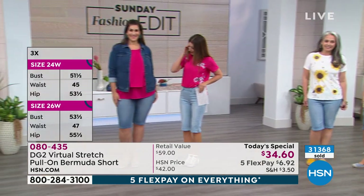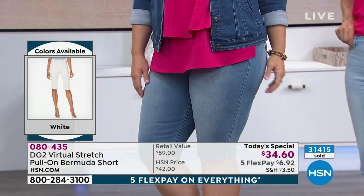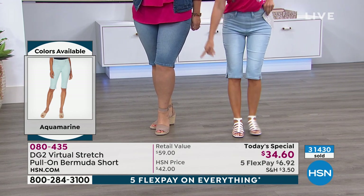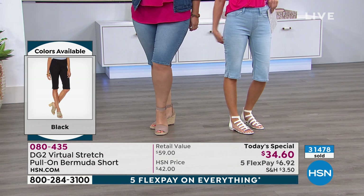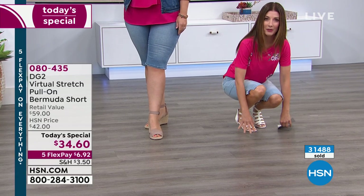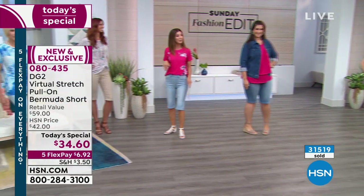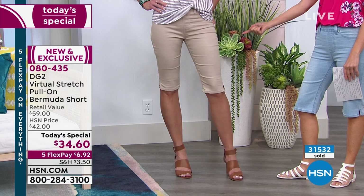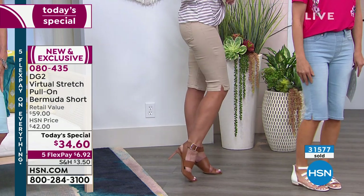Mary-Kate is 5'10" and wearing the large — that would be like a 14 in numeric sizing — in the mid-tone, a slightly darker version. She's still getting that knee coverage. She's wearing an espadrille, and it shows off the most attractive part of your leg below the knee. You get that coverage and still have great stretch. These move, and the great thing about virtual stretch is the recovery. Whether you're gardening, hanging out with the kids, taking them to the zoo, or riding a roller coaster this summer, these will work.